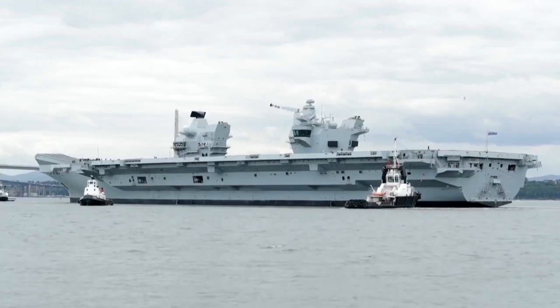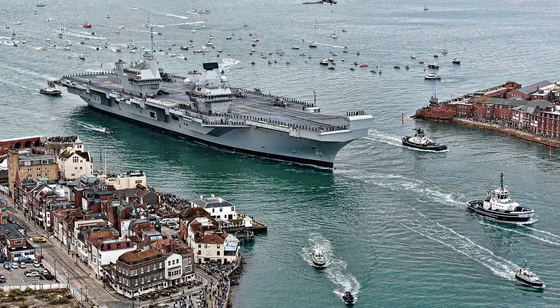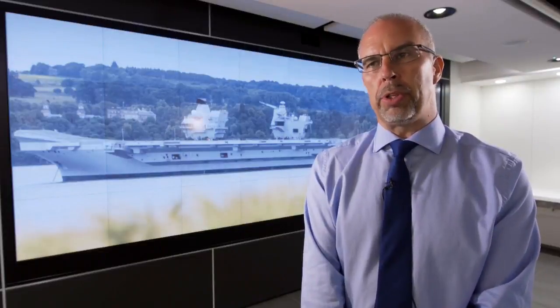The MT30 has performed outstandingly well throughout the trials, from initial commissioning through the integration trials and now at sea. The engines have performed exceptionally well — they've now got over 600 hours each, and no issues at all.